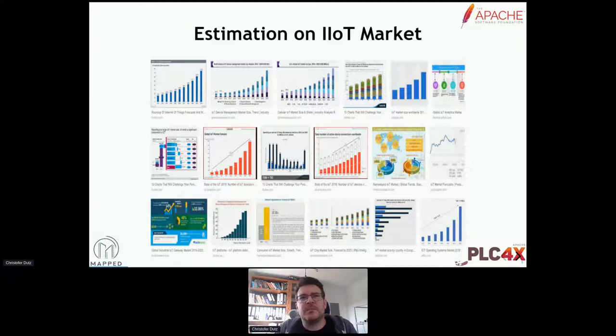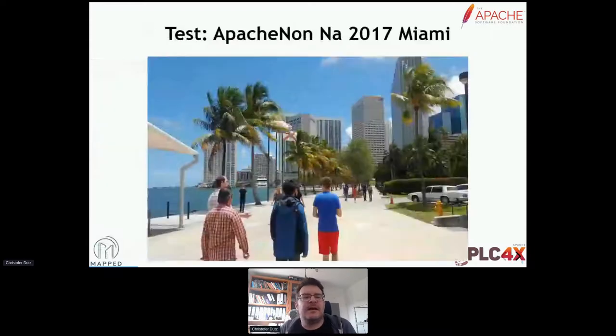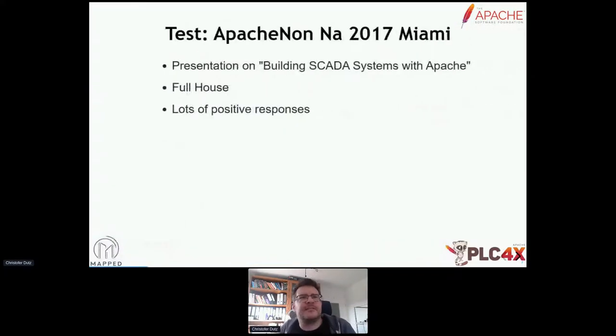So what did I do? I didn't just want to go all in. I thought, yeah, Chris, you've had a lot of ideas in the past — not all of them were good. Let's test it. And that's what I did in 2017 at ApacheCon in Miami. I submitted a talk about building SCADA systems with Apache software. For me, it was a test balloon. I wanted to see, first of all, is the talk even accepted? Well, it was accepted. So I thought, if there are two or three people in the room, it's probably not that interesting. Well, in the end, it was a full house, and I got lots of positive responses. So it seemed people liked the idea that I had.